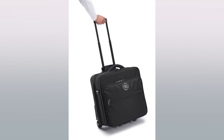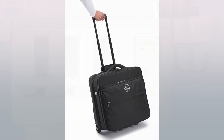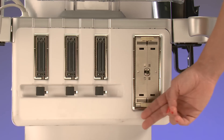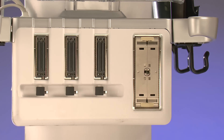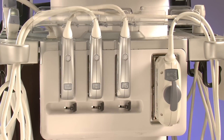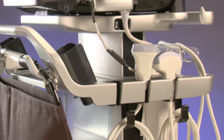We also offer a rolling bag to help make transport easy to many locations. The Vivid IQ has three standard RS probe ports and one DLP probe port to allow scanning in several different applications. This gives you many options to scan various applications without having to change out transducers, thereby increasing your workflow efficiency. It also has six standard probe holders located on the cart.